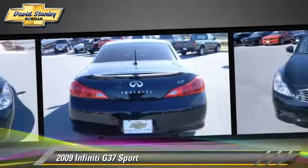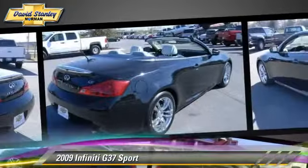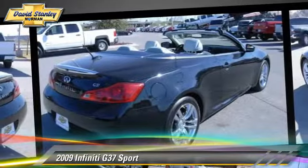This Infiniti features powered door locks, air conditioning, and hardtop. Safety features include traction control, stability control, and four-wheel ABS.